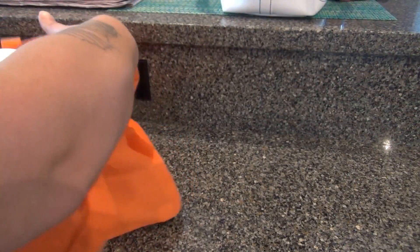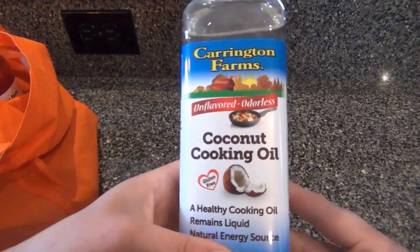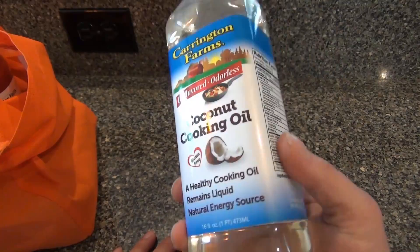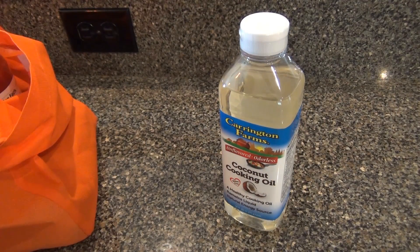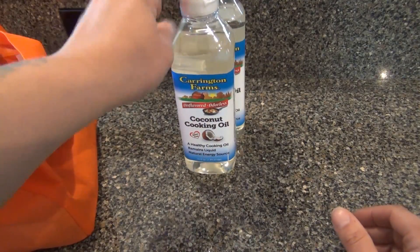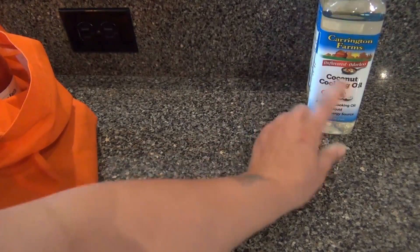Grocery haul! I went to Super Walmart because I needed to get my coconut cooking oil, which I can only find at Super Walmart and Target. This stuff is great — it's unflavored and odorless, so it doesn't taste like coconut or anything. I use it for sautéing and basically anything I'd use olive oil for. I picked up two bottles; they're like seven bucks but last a long time.